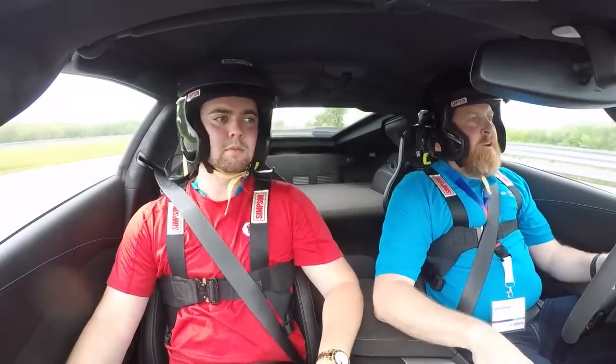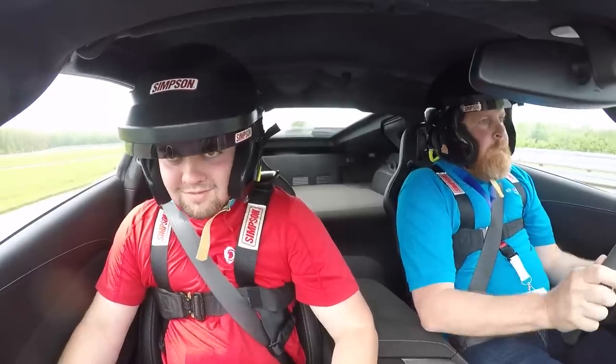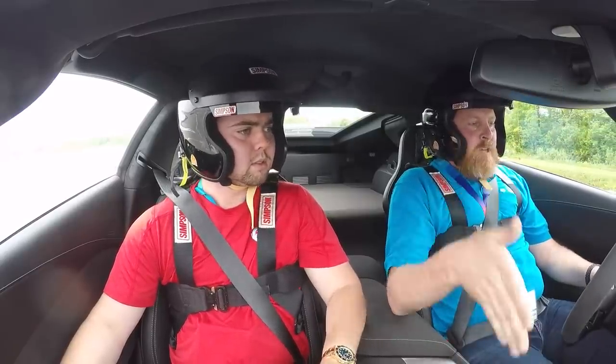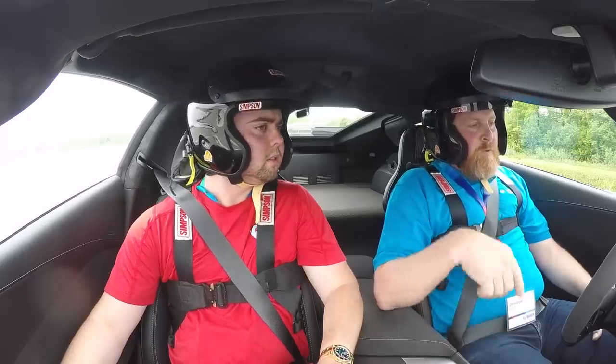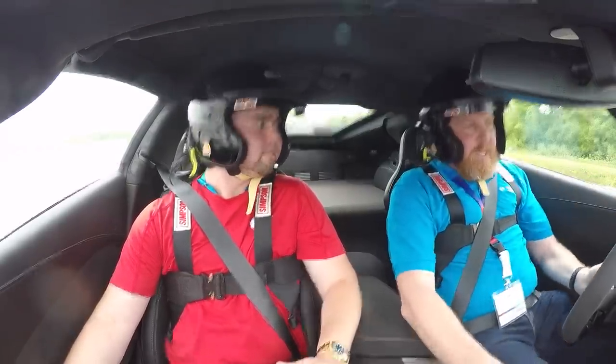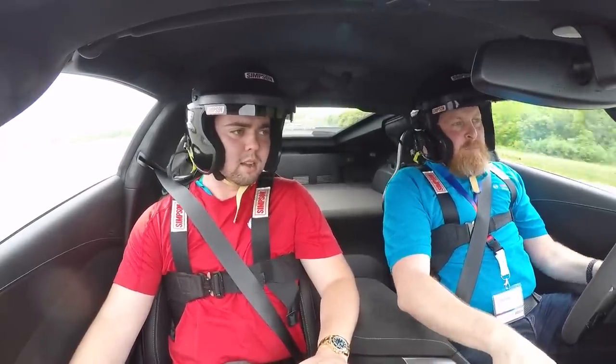We'll do an 80 mile-per-hour stop — clutch in, full ABS, 80 to zero. It's crazy — you're not used to stopping that hard on the road, but actually experiencing how good the brakes are is pretty insane. We're in performance traction mode — a different traction control setting — but you can still feel it keeping the vehicle in line as we step into throttle. This is track mode with performance traction set to Sport One. There are five different tiers with varying levels of traction and stability control — as you go higher in number, more is leaned on the driver.